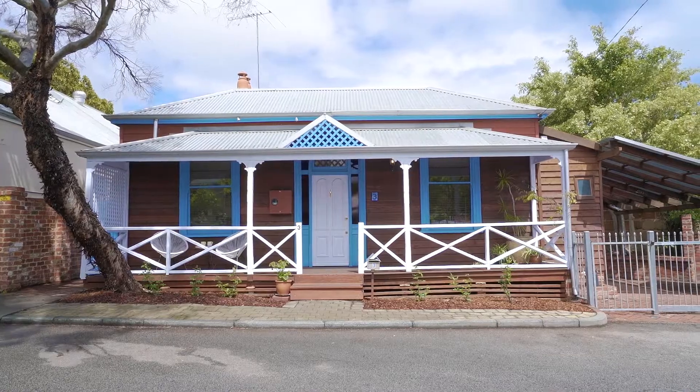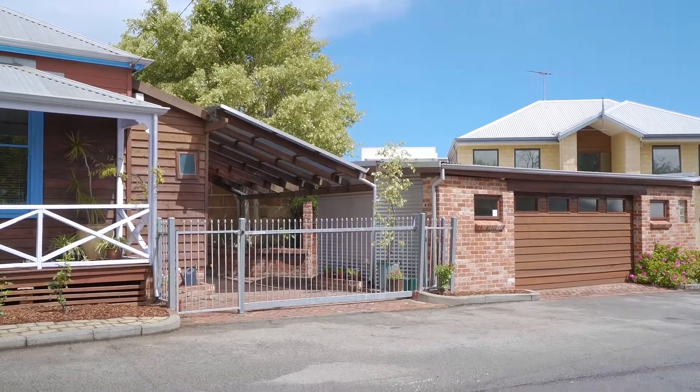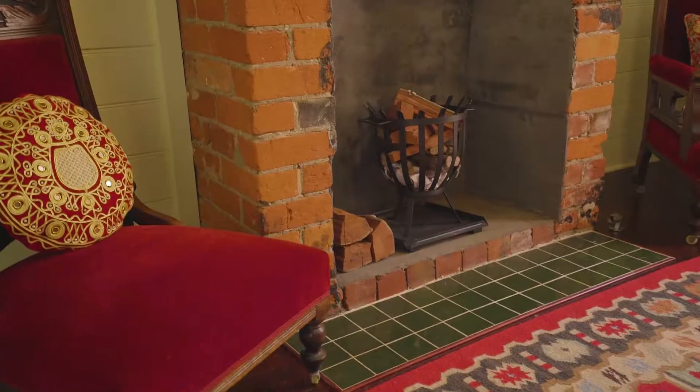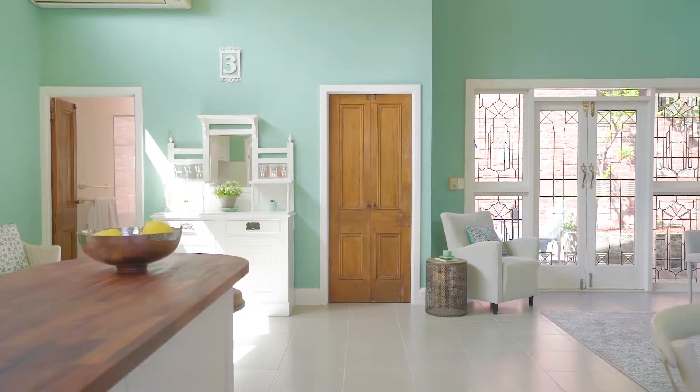If there was a competition to find the most Fremantle home in Fremantle, the winner would have to be an old house — a classic Fremantle cottage. It would have to have sash windows and wide jarrah floorboards, dado panelling and open fireplaces, one in the bedroom. And it would have to have a groovy open plan extension with the use of recycled doors and windows, and be within walking distance of Fremantle's best coffee shops. I think the winner would have to be 3 Henville Street.